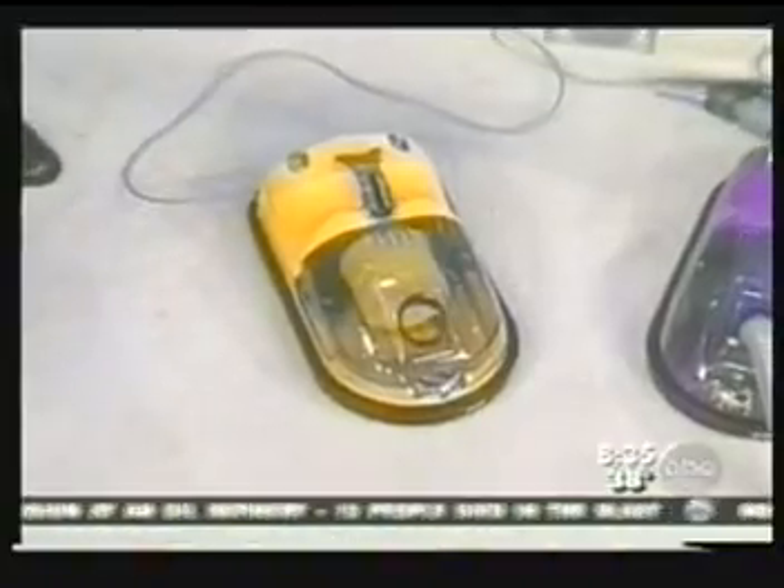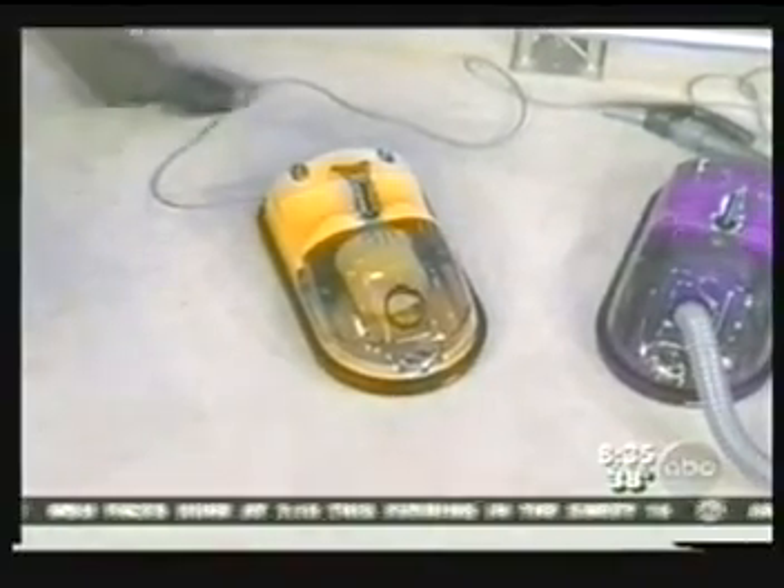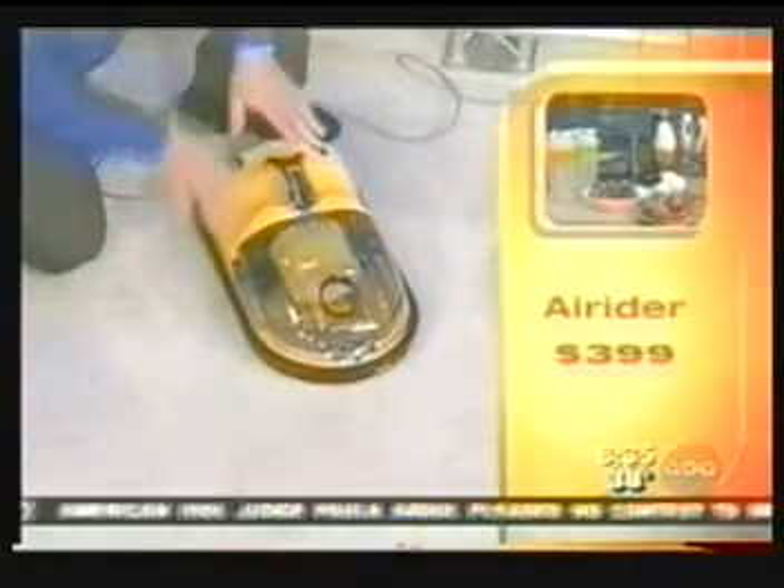This is the Air Rider Vacuum — think of it as vacuum meets air cushion effect. The inventor has taken the airflow out of the vacuum and directed it downward, so it literally floats across the carpet. It's practically weightless, and it's got a ton of power.